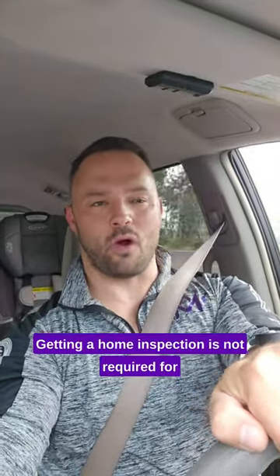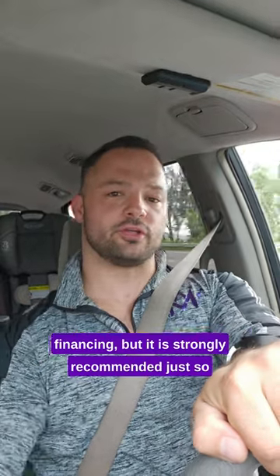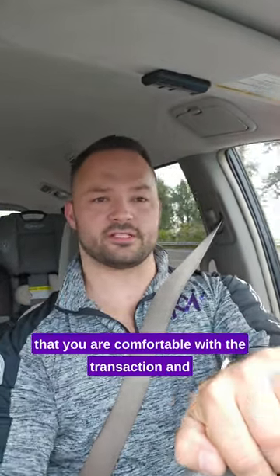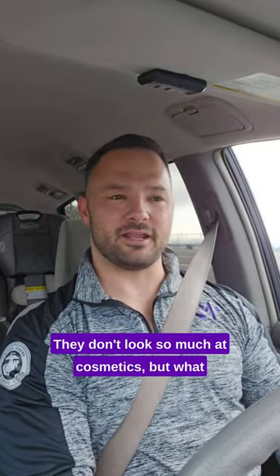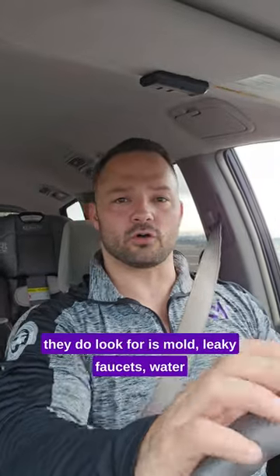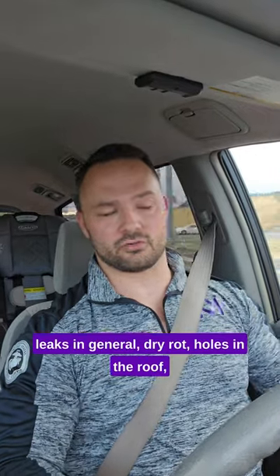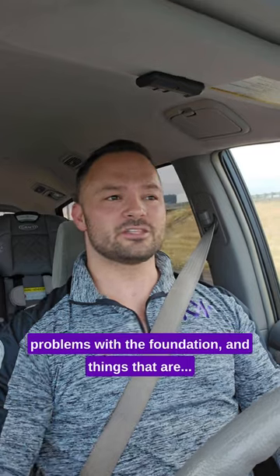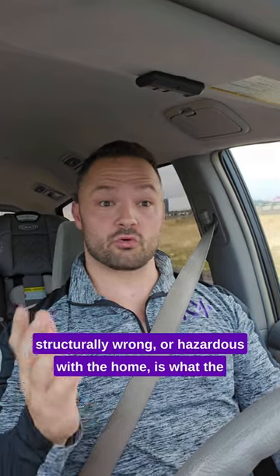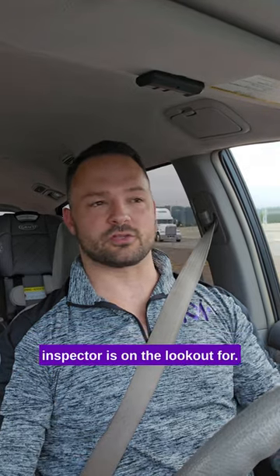Getting a home inspection is not required for financing, but it is strongly recommended just so that you are comfortable with the transaction and the overall quality of the house. They don't look so much at cosmetics, but what they do look for is mold, leaky faucets, water leaks in general, dry rot, holes in the roof, problems with the foundation — things that are structurally wrong or hazardous with the home is what the inspector is on the lookout for.